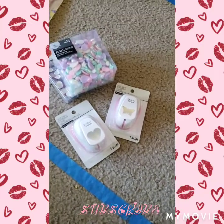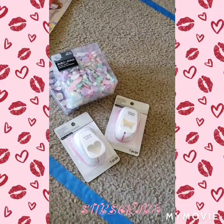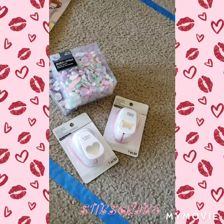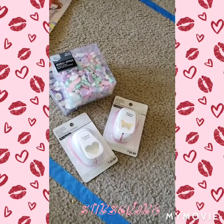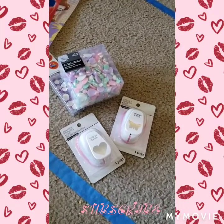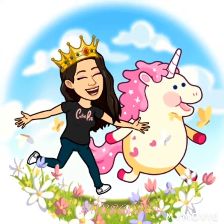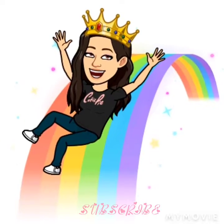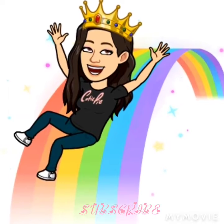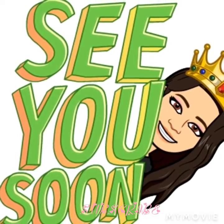Alright, thank you so much for watching on my channel. I hope you enjoy my Dollar Tree haul and my Michaels haul. Continue loving my channel and support, and I will see you in my next video. Thank you and bye.